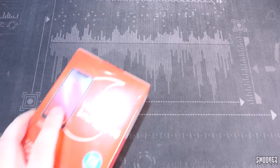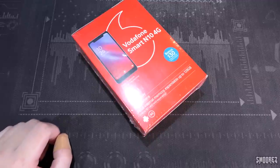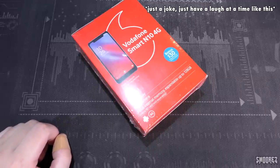After surrendering a 24-pack of toilet paper to some random dodgy bloke, I now have a brand new Vodafone Smart N10 4G. Because the currency in Australia is currently toilet paper, money means absolutely nothing. That joke is going to be completely forgotten about in about three months.